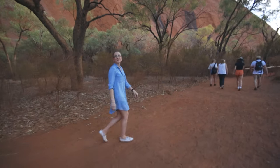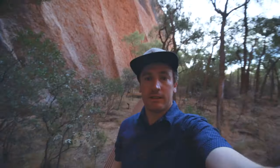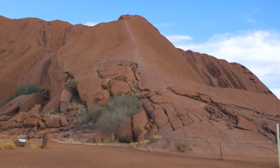Where are we? Kanju Gorge. We're out here on another sunset tour down at Kanju Gorge. There's a big waterfall here behind me — I'm just going to turn around so you can see it. It is massive. Can you see that? No water at the moment, but it is awesome. It's huge.